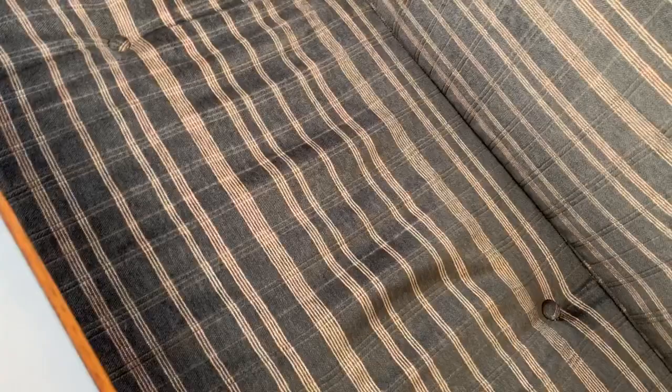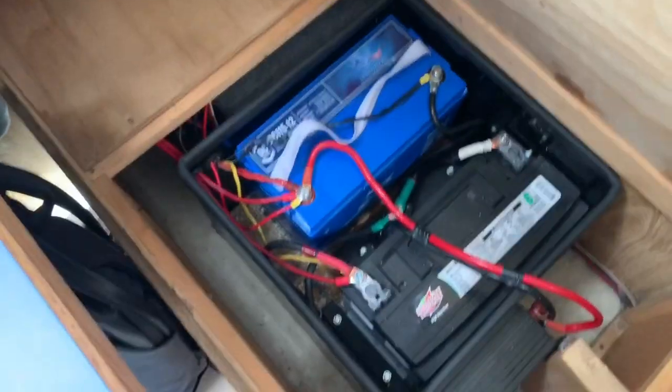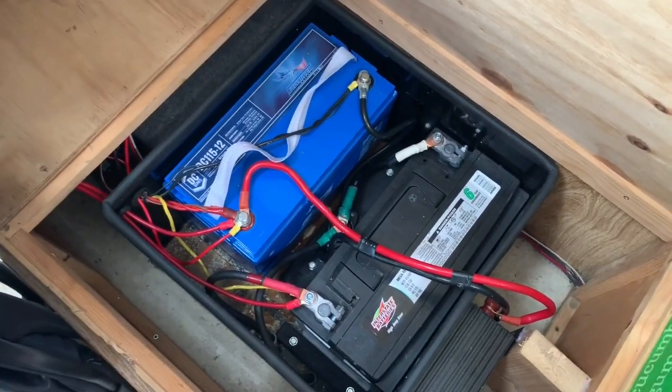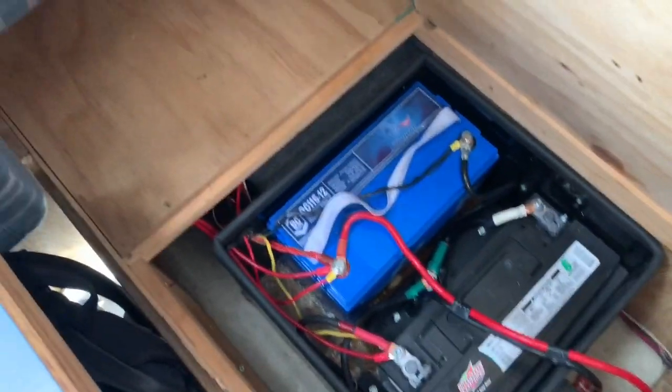Underneath the seats here, down in here is your house battery. You can see there are actually dual house batteries — both brand new. We replaced those when we got it. Everything in the back part of the camper is linked up to these.